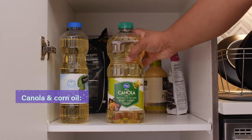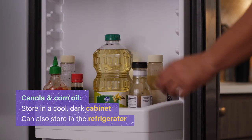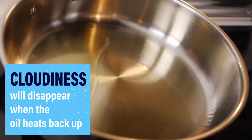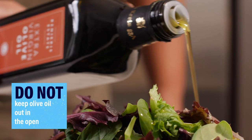Canola and corn oil are common cooking oils that do just fine stored in a cool, dark cabinet. But you can refrigerate them. Corn oil will get a little cloudy, but this isn't harmful, and the cloudiness will disappear when the oil warms back up to room temperature.